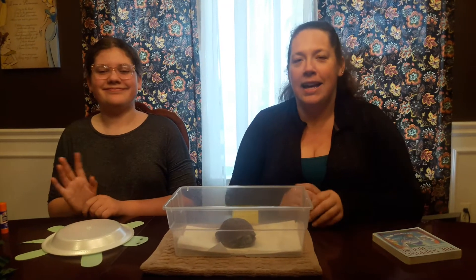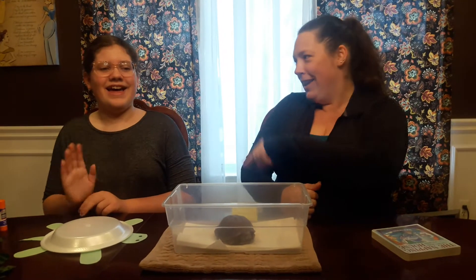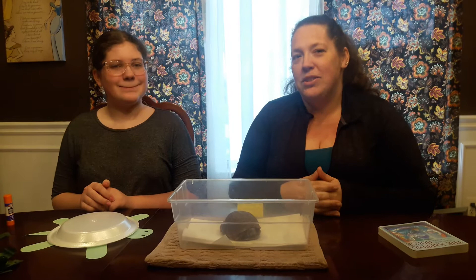Hi friends, it's Miss Lorene again from Little Learners. Today we have special guest Cecilia. She's going to help us do our project today, and we have an extra special guest today that I'll tell you about in just a minute, but we're going to start with a couple of songs.